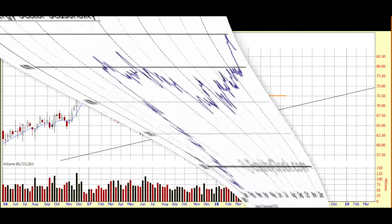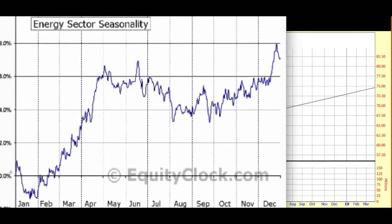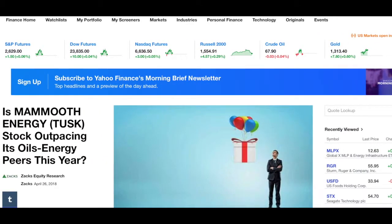I also like to take a look at seasonality, and for that I always go to equityclock.com — an excellent site. We're coming to the end of seasonal favor here; I think seasonal favor for the energy sector ends around May 9th. This seasonal pattern happens every year, and I just like to look at this data point, but for me the price on the chart will override the seasonality factor. I also like to take a look at some articles on Finviz. There's a recent article from Zacks featuring Mammoth Energy — it's a Zacks number one strong buy stock, so it has that analyst favor.